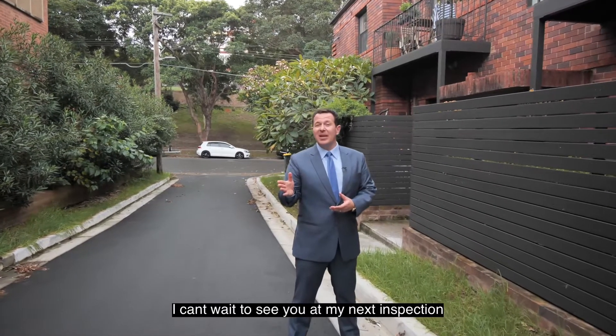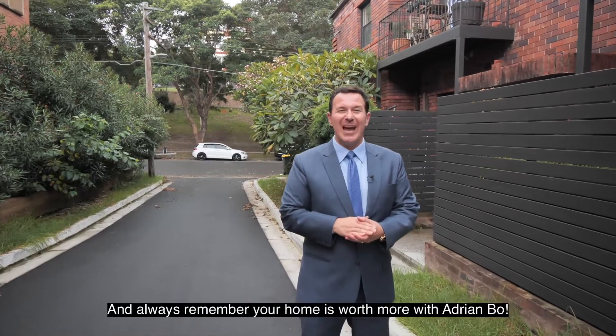I can't wait to see you at my next inspection, and always remember — your home is worth more with Adrian Bowe.